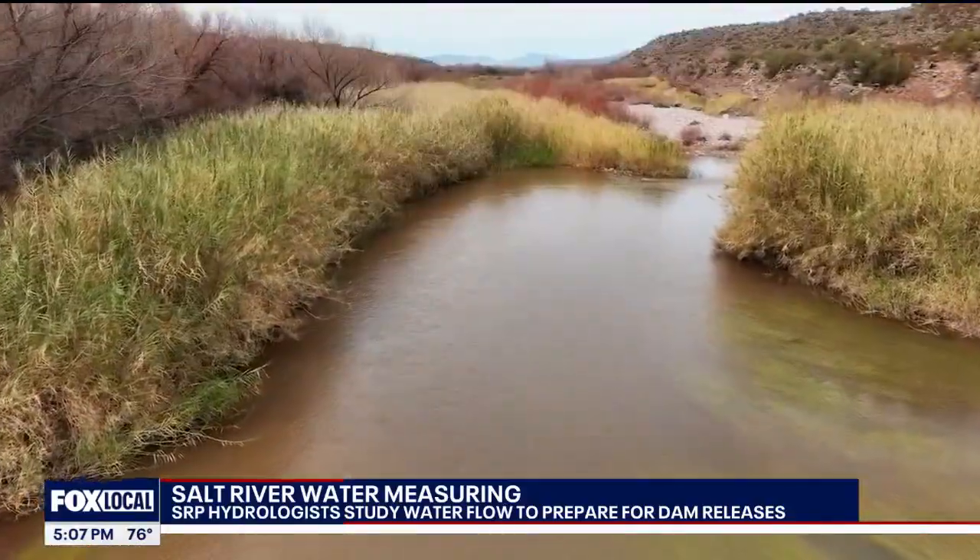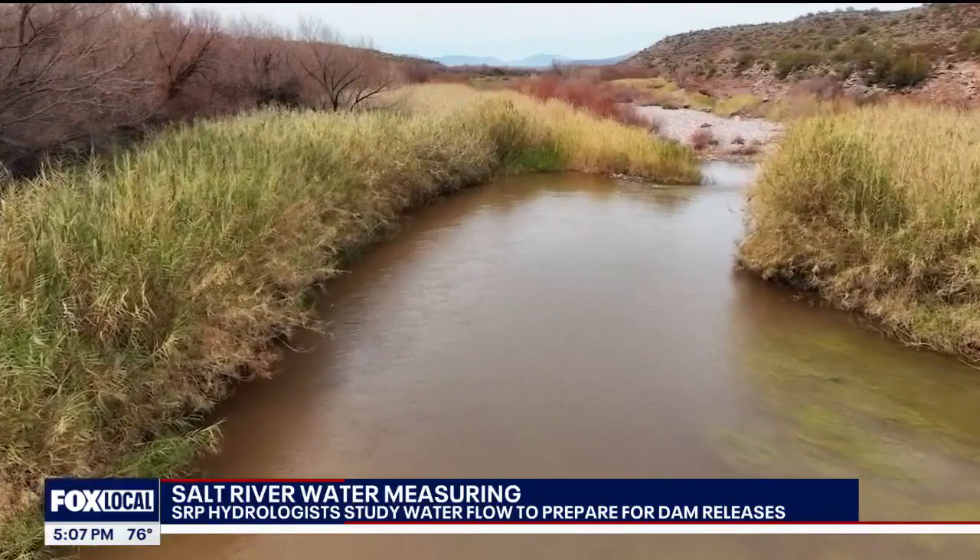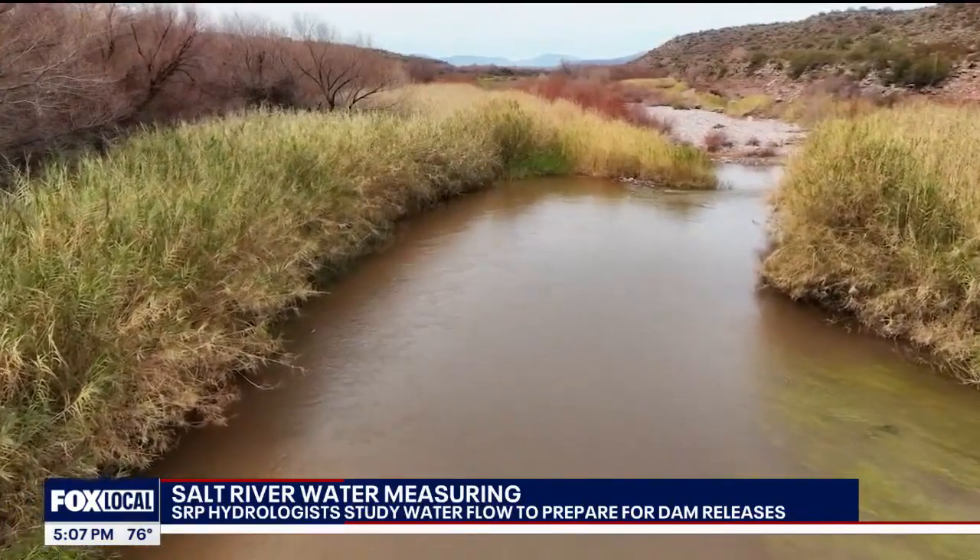Last year and before, SRP hydrographic scientists would have had to wade into the water with a pole to get those numbers. There were times the amount of water moving through here was not safe for anyone to be even where we're standing — you'd have been underwater — and we wouldn't be able to get out here and measure that.